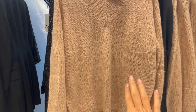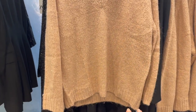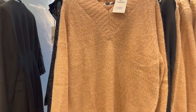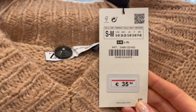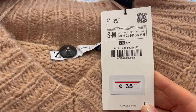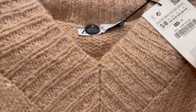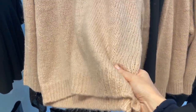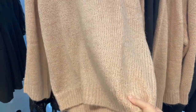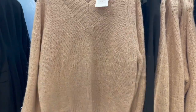Here's a dark beige oversized sweater — this is a size small to medium and is €35.95. Has a V-neck. The fabric is not super soft but not scratchy, so it's okay.